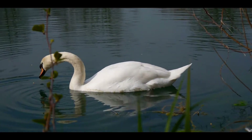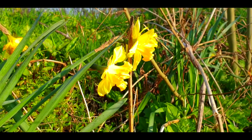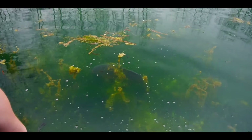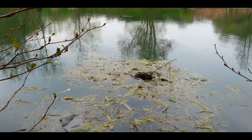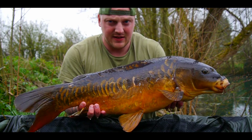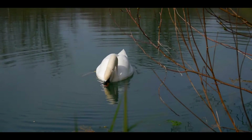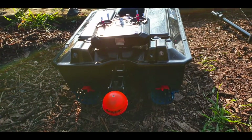Welcome back to another episode of Carpy Madness. We're at a new venue this time - Water Meadows carp fishery, down near Crewkerne or around that area. They've got some lodges here as well, little lodges and a little 1.5 acre lake. Really, really weedy - that's all I'm saying. Really weedy.